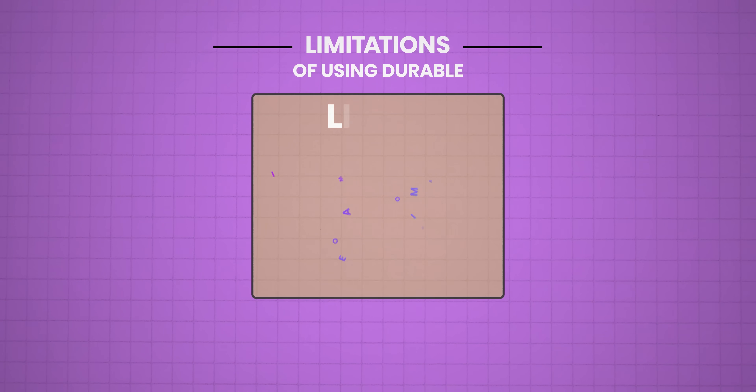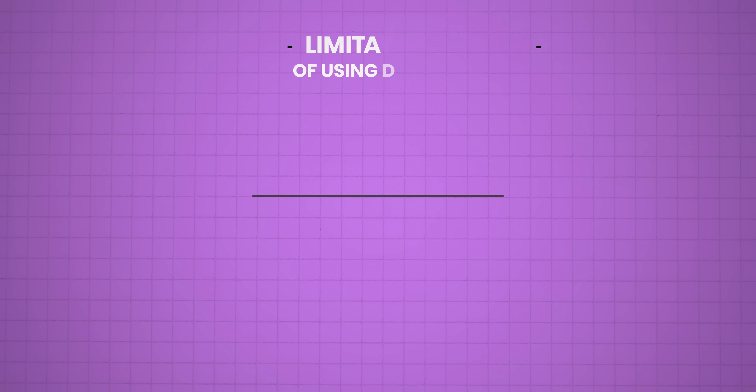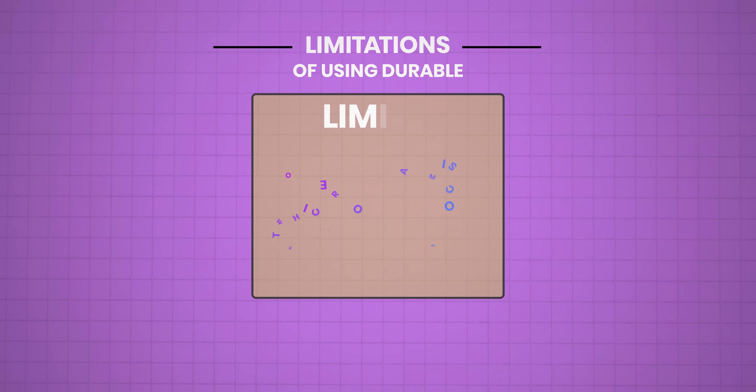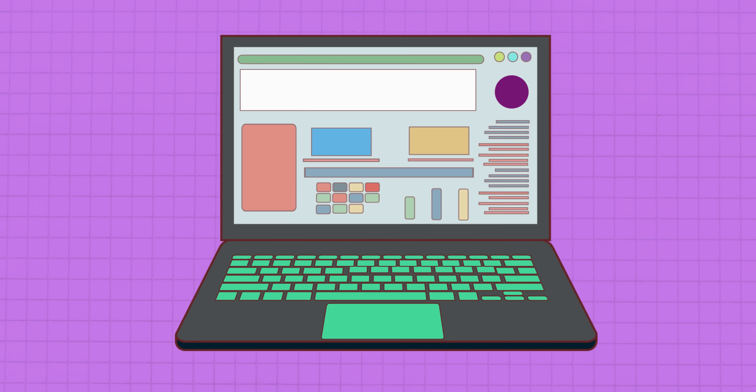There are always limitations as well. The first limitation: while the templates are great, if you're after super unique, custom-coded animations and complex features, this might not be your one-stop solution. The second issue is that even though the AI copy is clear and professional, you can tell it's AI-written — it lacks that personal business touch every business should have. So you always need to tweak the language to match your personal branding and voice more accurately.